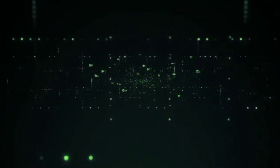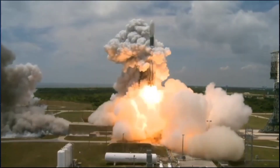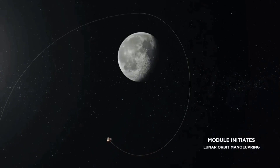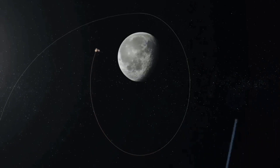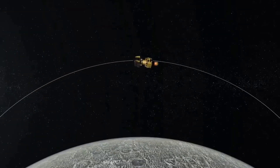One of the most exciting aspects of Chandrayaan 3 is its cutting-edge technology. The lander and rover are designed to work in tandem, using advanced propulsion and navigation systems to navigate the challenging lunar terrain.